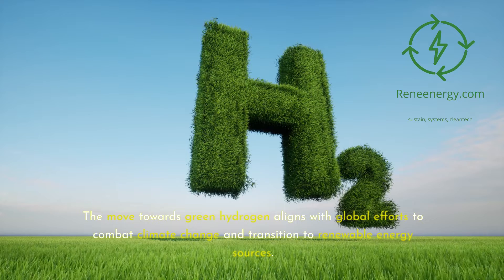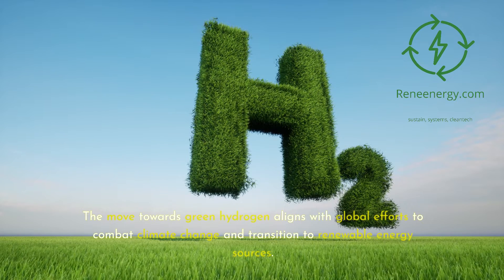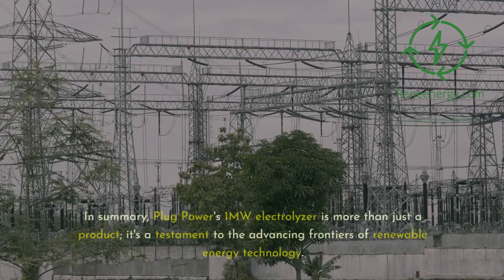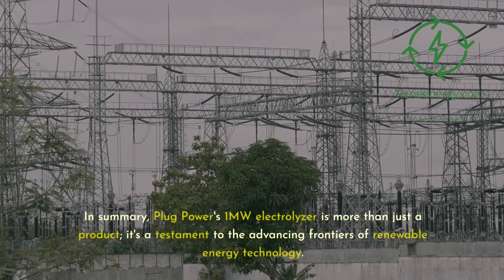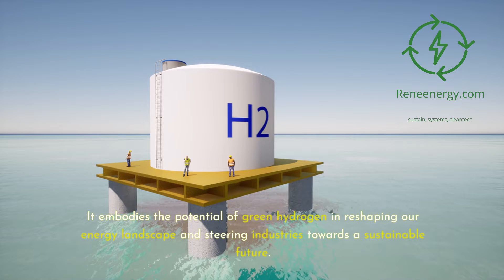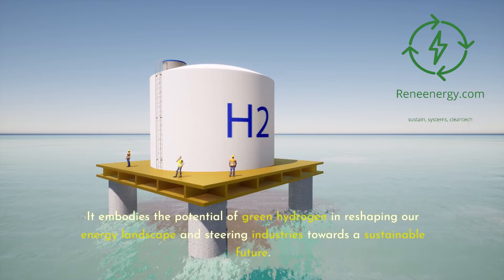The move towards green hydrogen aligns with global efforts to combat climate change and transition to renewable energy sources. The development of such electrolyzers is a response to the growing demand for sustainable energy solutions across industries. Plug Power's 1-megawatt electrolyzer is more than just a product — it's a testament to the advancing frontiers of renewable energy technology, embodying the potential of green hydrogen in reshaping our energy landscape.